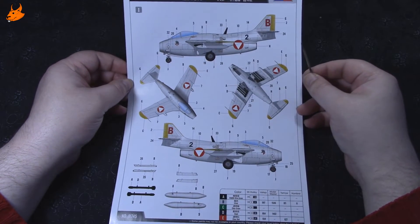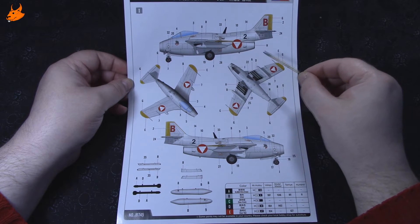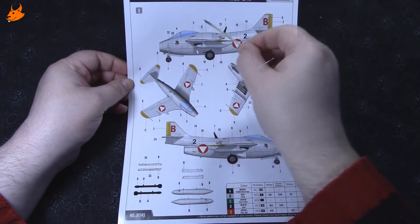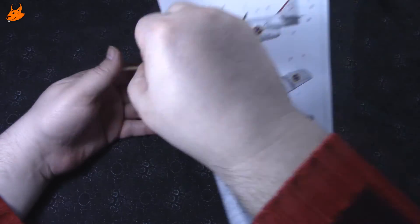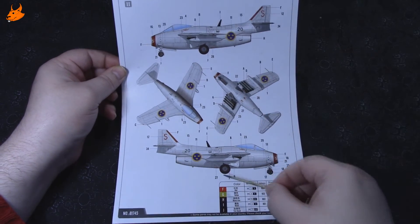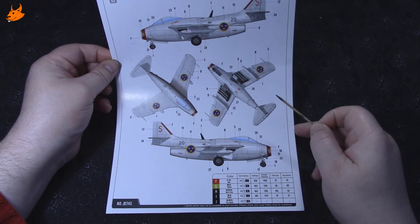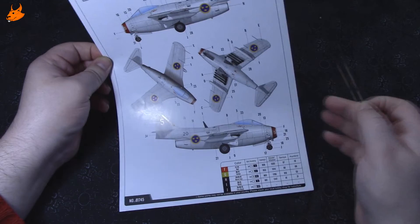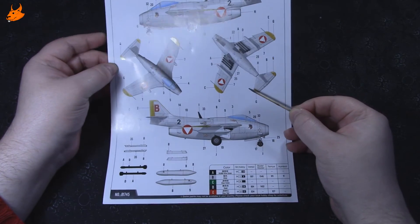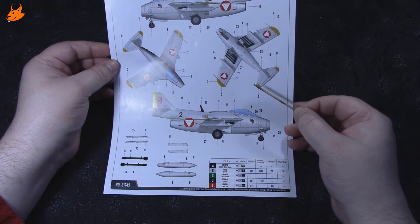Красится в два варианта: судя по эмблеме — австрийские ВВС и шведские ВВС (так называемый Trafikgrön или как он там правильно называется). Внизу дана таблица с цветами — привязка к Mr. Hobby, Alclad, Model Master, Tamiya и Humbrol. Красится в основном в металл, поэтому проблем с подбором краски особо не должно возникнуть.